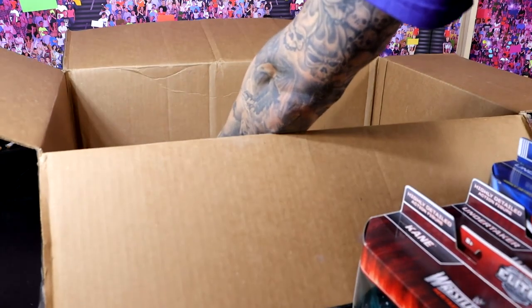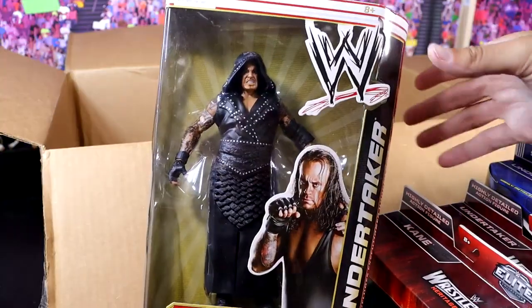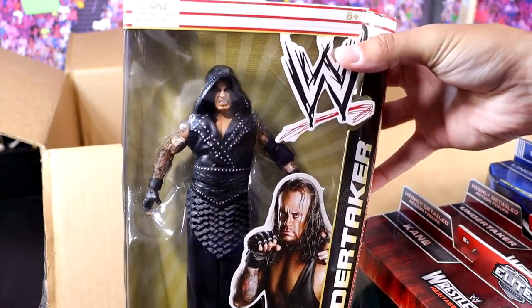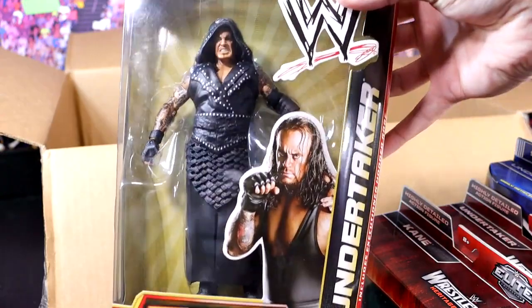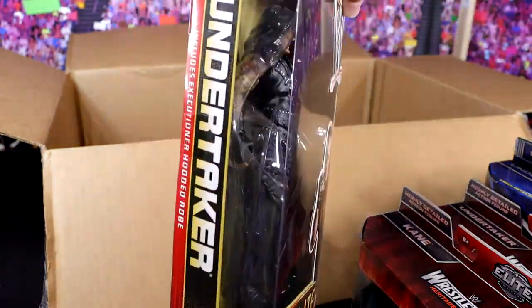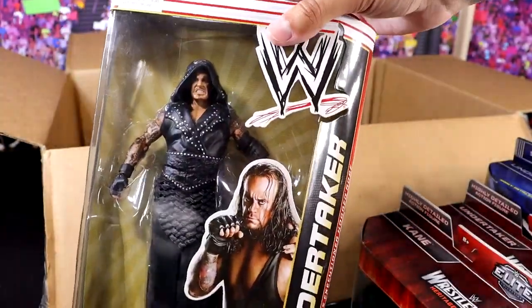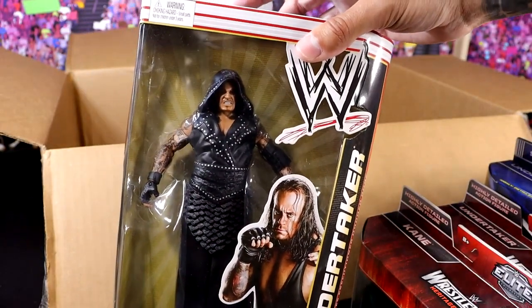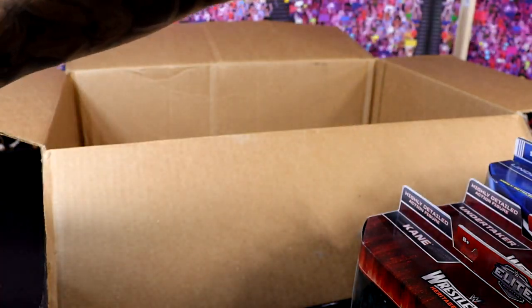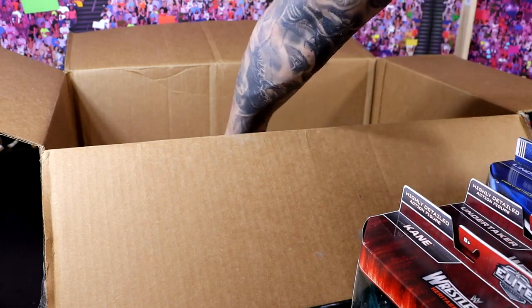Next up, we have another classic. It is the Elite Series 14 Undertaker, which is practically a re-release of the Elite 8 Undertaker. It does have a different entrance robe, but this figure looks insane as well. This packaging right here was Elite — pun intended. The white and red and gold just stands out to me. I love the way this one looks. I'd love to know down in the comments section what is your favorite WWE Elite figure packaging of all time. At Comic-Con, we're going to get the new packaging for Elite Series 105.